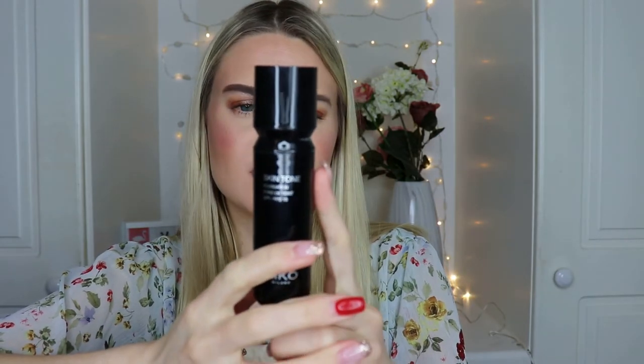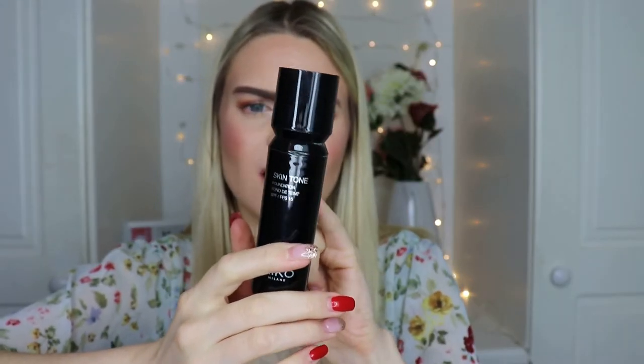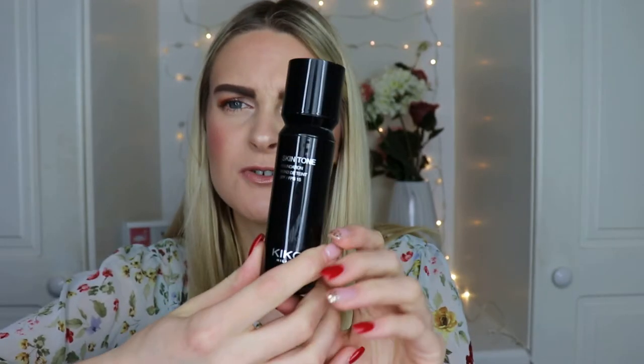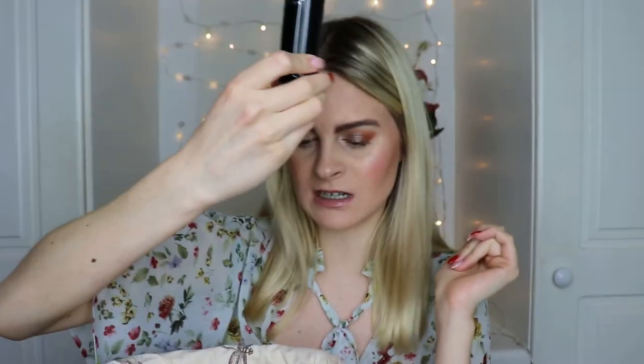Next is the Kiko Skin Tone Highlighting Liquid Foundation — completely empty. I always buy Kiko when I'm abroad. This was one of their more expensive foundations at around 20 euro. I recall it being quite luminous and dewy, and it's completely empty so I obviously liked it. When I pick up a Kiko foundation again I'd probably try a different one from them, but I clearly did like this one.